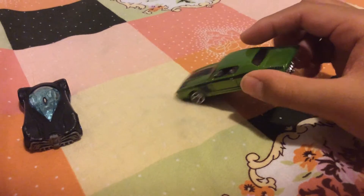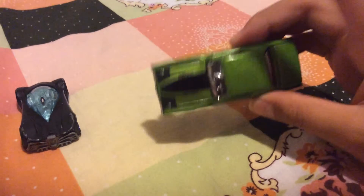It has a chrome inside. It's exclusive. Let's keep that aside.